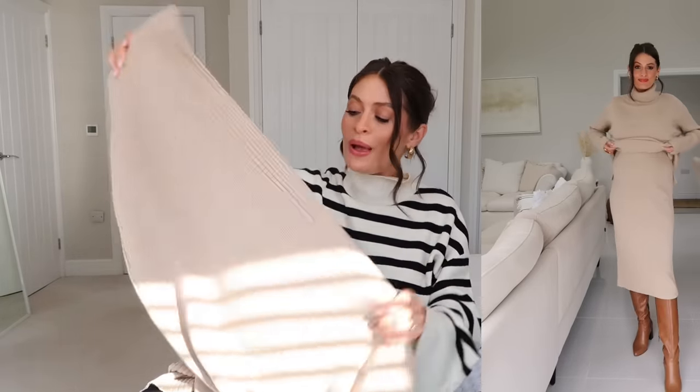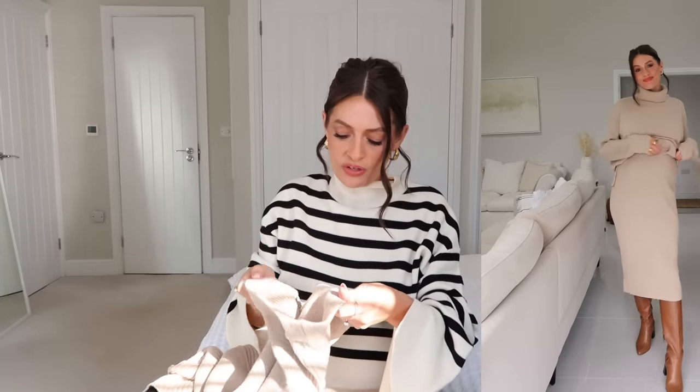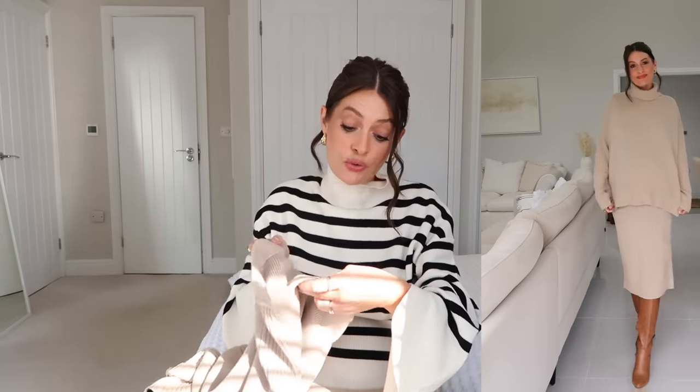It also looks gorgeous styled with the matching skirt, which is in exactly the same fabric with ribbed detail running down the side and an elasticated waistband. I've been trying to go for items I can wear whilst pregnant but also afterwards. I ordered a size small, UK 8, in the skirt, and it will still fit me perfectly after. This co-ord works great with a t-shirt and blazer, a leather jacket, knee-high boots, or trainers — so many ways to style it.